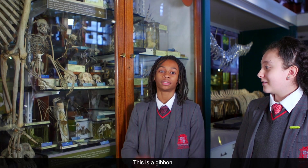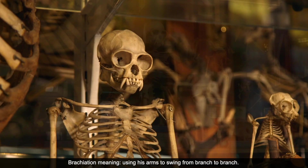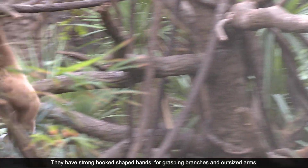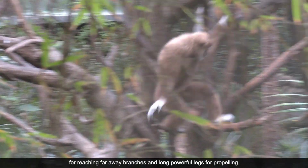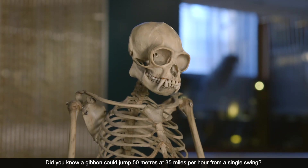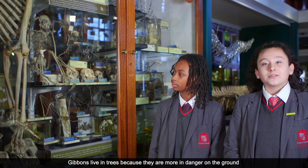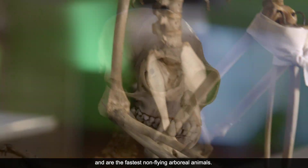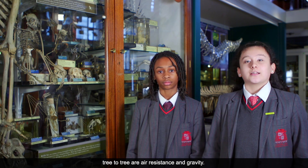This is the gibbon — the smallest of the apes, which uses brachiation to get from tree to tree. Brachiation means using its arms to swing from branch to branch. They have strong hook-shaped hands for grasping branches, outsized arms for reaching far away branches, and long, powerful legs for propelling. Did you know that a gibbon can jump 50 meters at 35 miles per hour from a single swing? Gibbons live in trees because they are more in danger on the ground and are the fastest non-flying arboreal animals. The forces against them when swinging are air resistance and gravity.